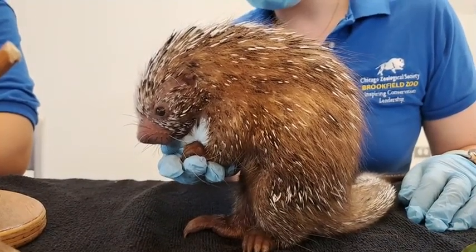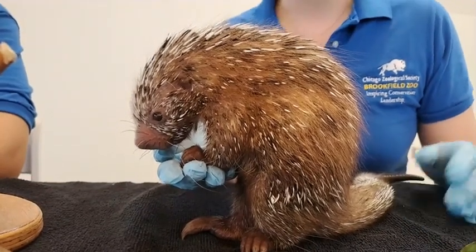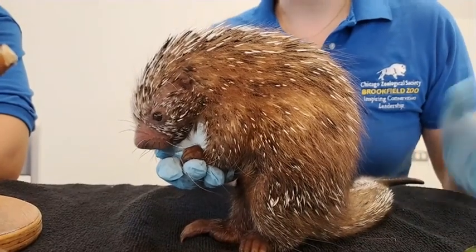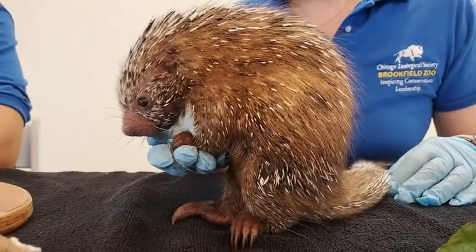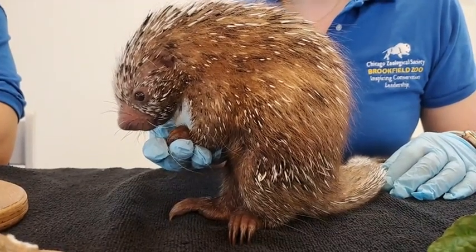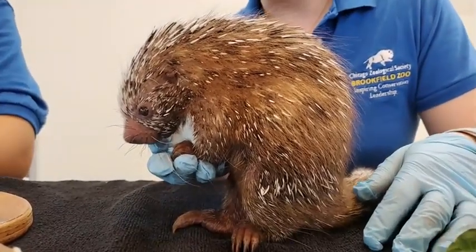It was born on March 19th and it was actually a really great surprise for us when we came into work that morning. We believe that Lucia gave birth — Lucia is the mother of the porcupette. She's a prehensile-tailed porcupine and she likely gave birth overnight from the 18th to the 19th, because we came in on the 19th and found this bundle of joy at the zoo.